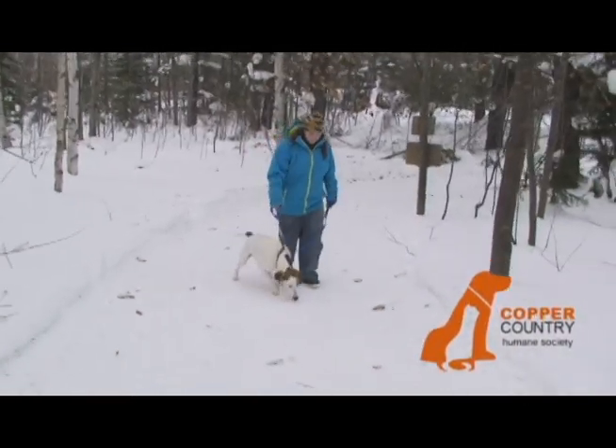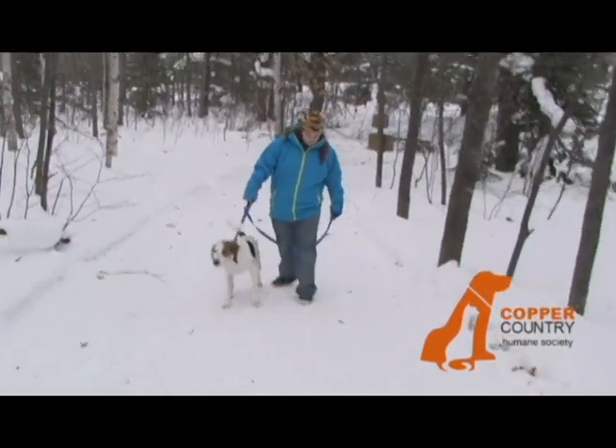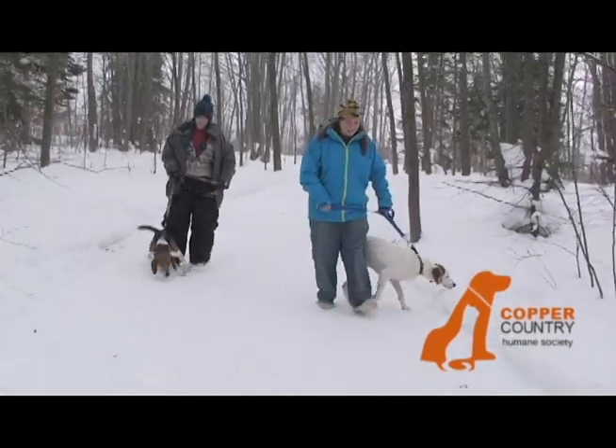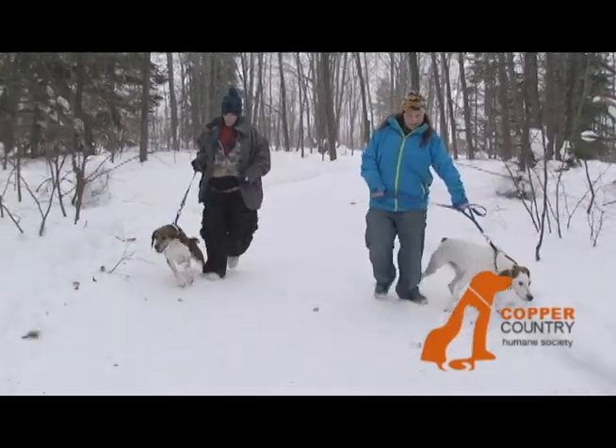Everybody here at CCHS would like to thank you for your volunteering. It is very important for our dogs to be walked and get socialized with other people — this is very important to the dogs' transition into a home. No matter what kind of volunteering you do here at the Copper Country Humane Society, it is very important to us and all of the animals. Thank you so much for your help. Without you, our organization would not be as wonderful as it is today.